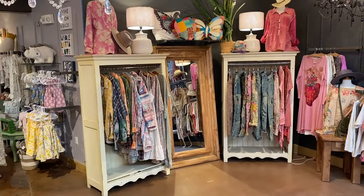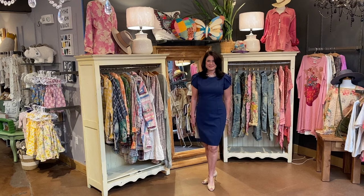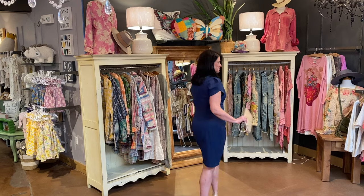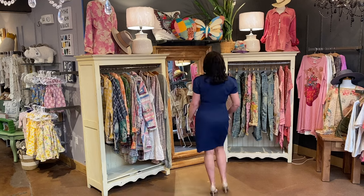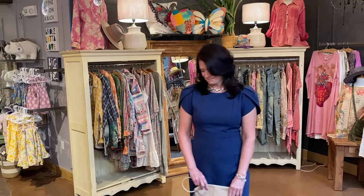Jenny has on the perfect dress to go from day to night — the tulip sleeve sheath dress by Liverpool. She is carrying this amazing all-purpose sable clutch in Irish cream by Hobo. If you don't have one of these yet, you need to get one. All of her jewelry is by Uno de Cincuenta from Spain. Jenny looks amazing.